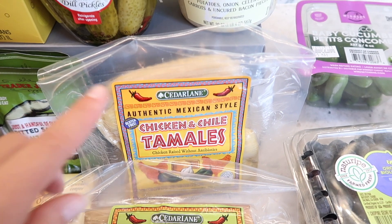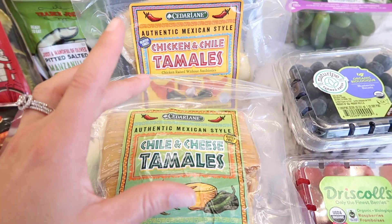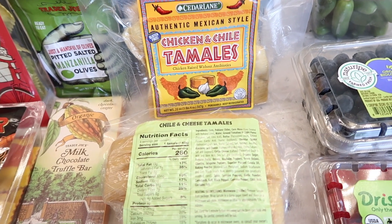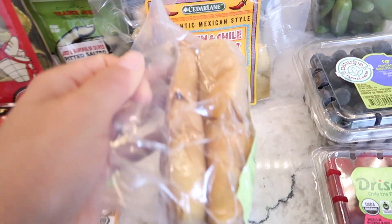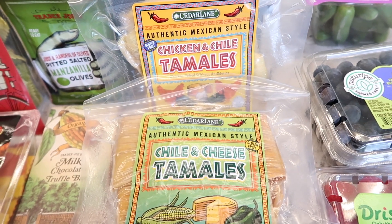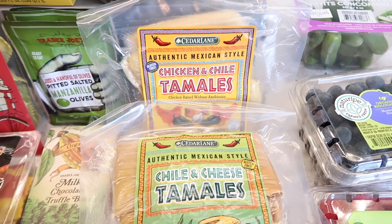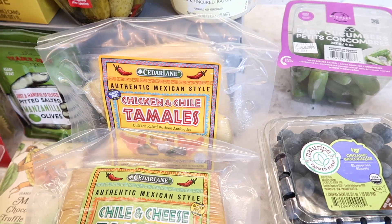I grabbed some tamales — I haven't shown these in a while but wanted to revisit them. We have the chicken and chili tamales and the chili and cheese tamales. Both are gluten-free and found in the fresh refrigerated section — not the frozen ones. The fresh ones are more expensive but noticeably thicker and bigger than the frozen version, so you get your money's worth. Right now the pork version has been MIA, so what's available is chili cheese for vegetarians and chicken chili for everyone else.